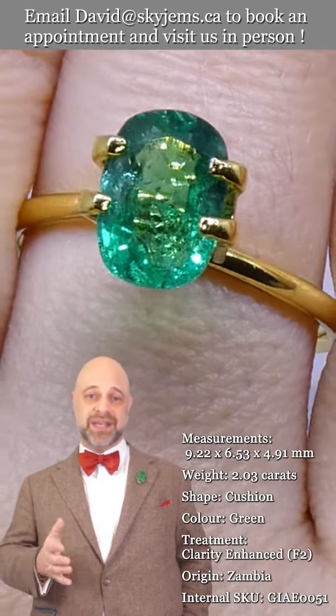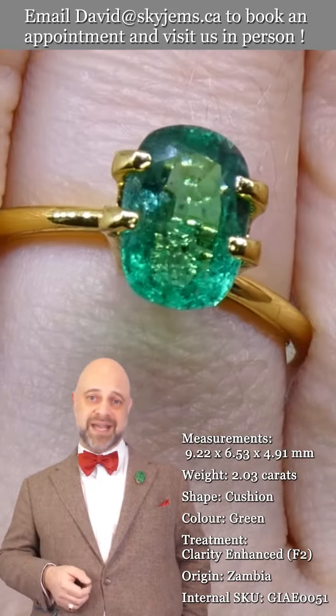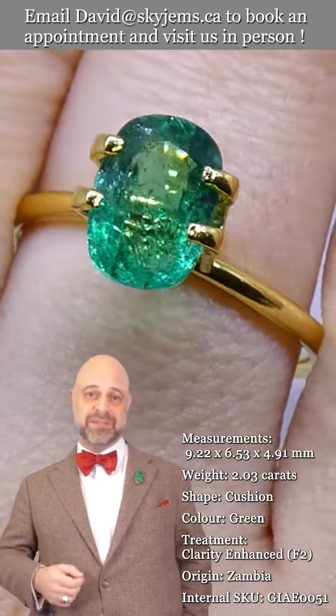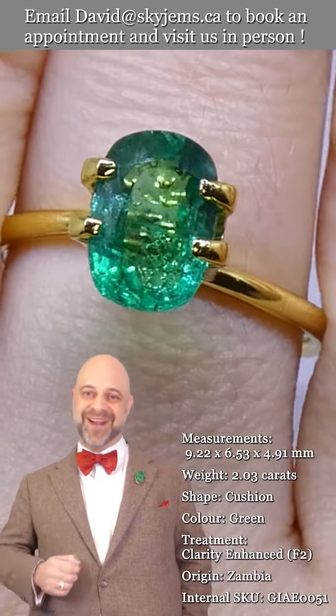A big, big thank you, and thank you to all of you for watching — I appreciate it. Have yourselves an amazing day. And please continue to tell your friends about skygems.ca so we can continue to bring beautiful gems and magnificent jewelry to wonderful people like you all around the world. Bye for now.